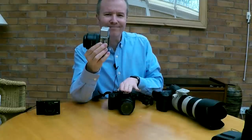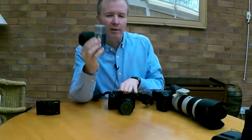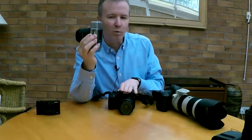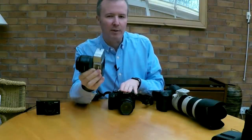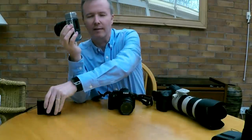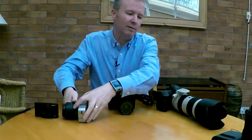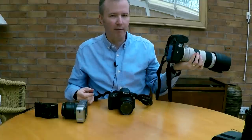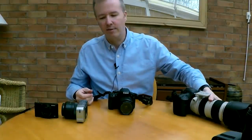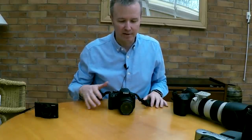Mirrorless cameras are growing in popularity and improving a lot in image quality — it's not uncommon to find mirrorless cameras with sensors the same size as an entry-level DSLR. But to my mind, they're neither one thing nor another. You still have quite a bit of bulk — you can't fit them in a small pocket, so they'll be hanging around your neck and visible. They don't have the true compactness of a compact camera, but they also don't match the image quality of a full-frame DSLR.